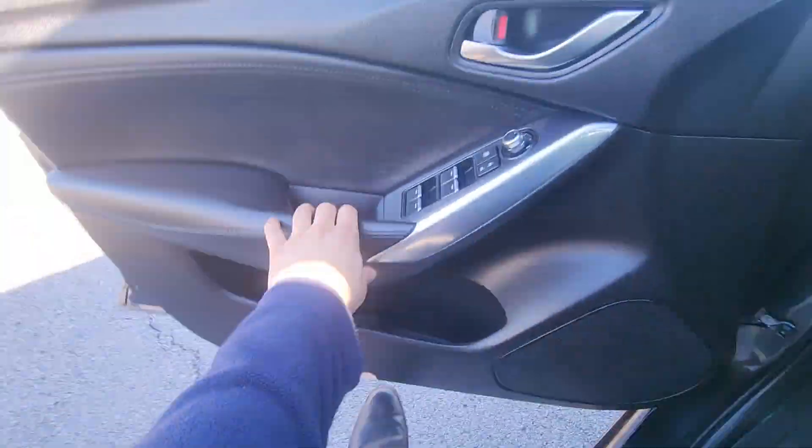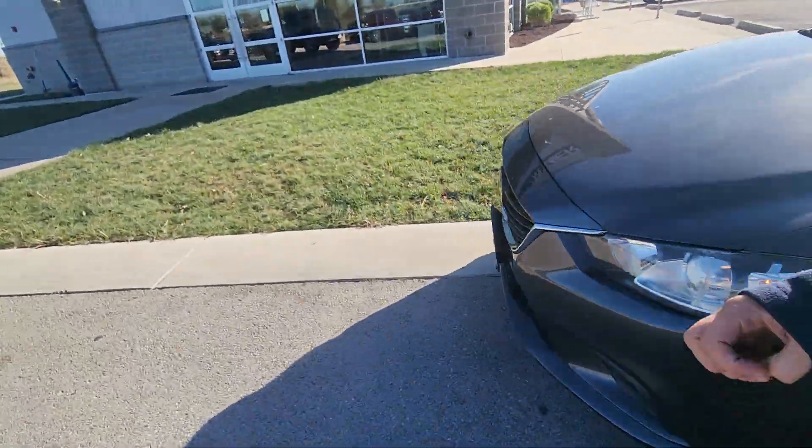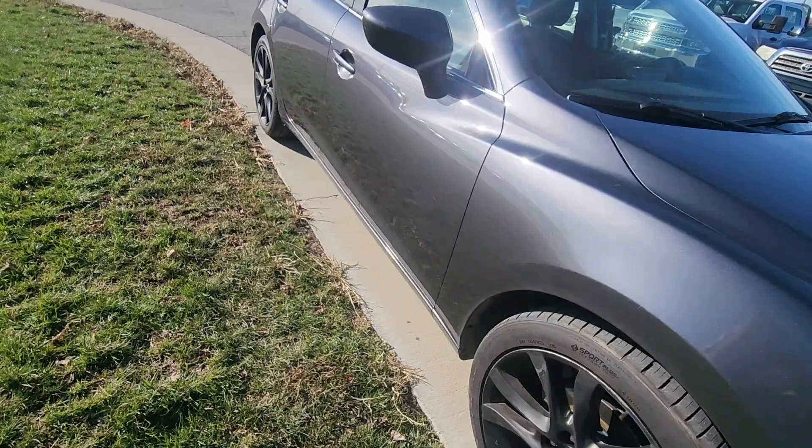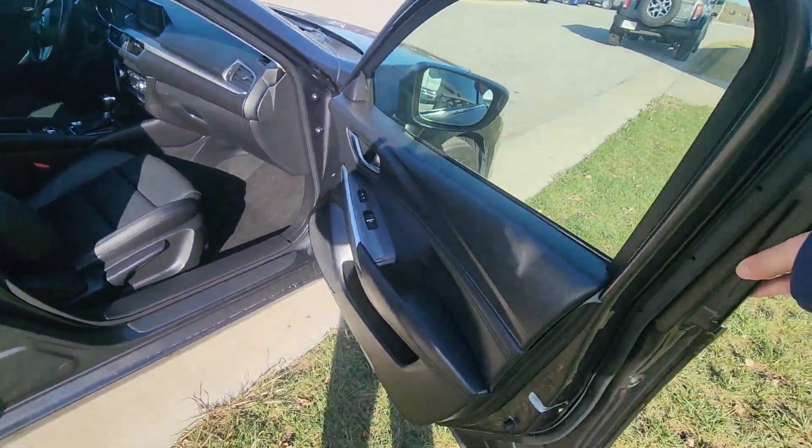Last but not least, going to move around to the shotgun side, just so you can get a clear picture of the interior. And there we go, fantastic.